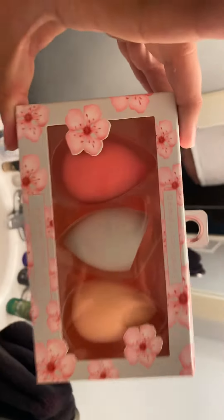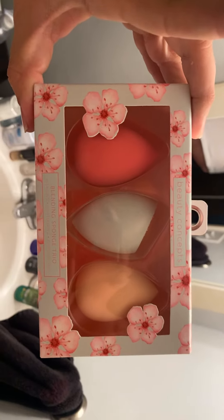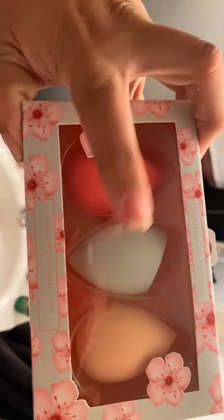And last but not least, from Beauty Concepts, I got the pack of three blending sponges. I wanted to get one of these because of the flat edge, you know, to get a little more done.